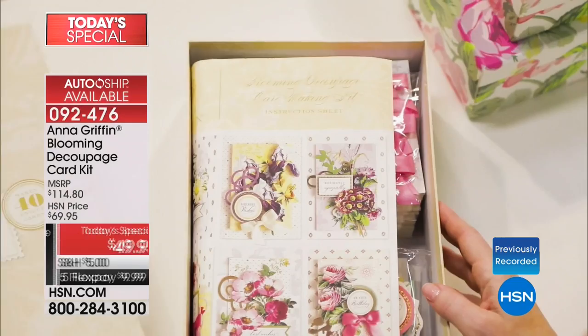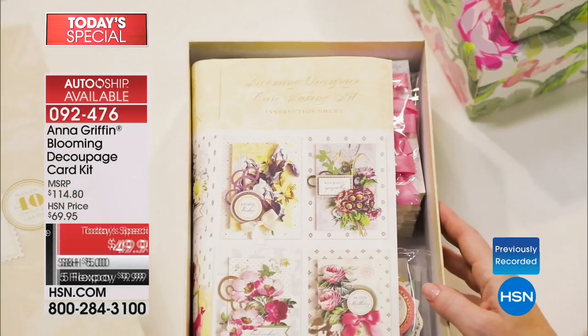You will be absolutely thrilled when you open this box. Once you build your first card — which is super easy — it becomes even more brilliant when you give it away. People go, 'Did you make these?' And only you know it didn't take you very long. Anna also gives you the idea sheet in every single kit, which is wonderful — you can do what she does or create your own.